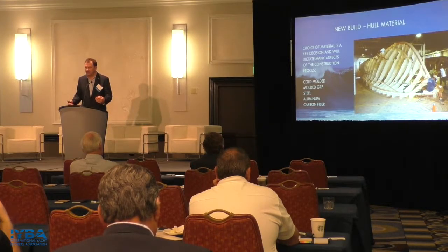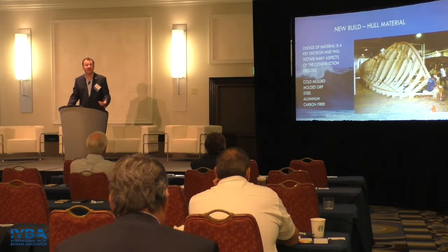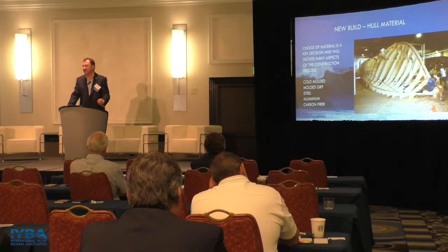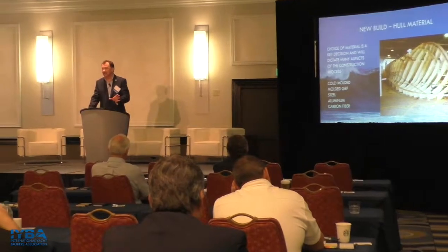How does this relate to closing a sale with a potential customer for a new build? If you can bring a naval architect in early in the process and get them working with you and the client to carefully define requirements, you can address hull lines, testing, and material choice way up front. This will be much less costly than going through multiple design cycles and having to come back later to change things — for example, switching from aluminum to steel because it's cheaper.